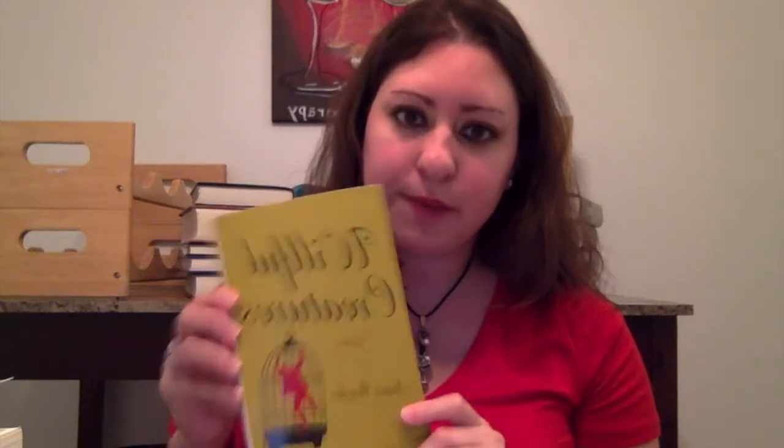Number sixteen: do you have a book of short stories? I don't have many, but yes — I chose Willful Creatures by Aimee Bender.